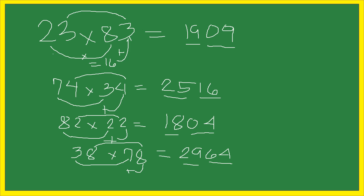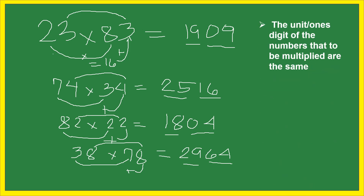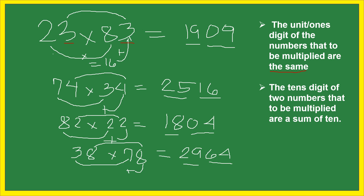We should remember that we can only use this technique if we satisfy two conditions. The first condition is that the units digits of the numbers to be multiplied are the same. The second condition is that the tens digits of the two numbers sum to 10. For example, 23 and 83: the tens digits are 2 and 8, and 2 plus 8 equals 10. So 23 and 83 satisfy both conditions.